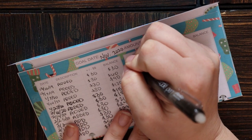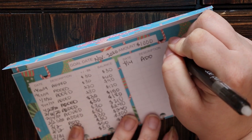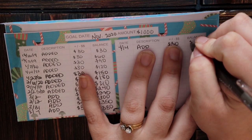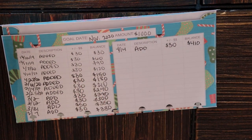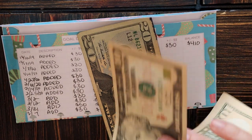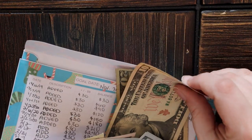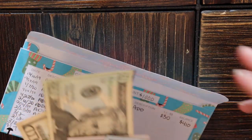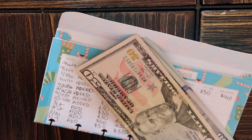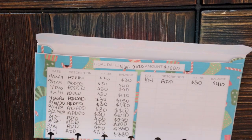We're going to add $30. In the case of this envelope I just write directly on the envelope — I don't have a little index card for this. That should be $410 in my Christmas fund once I've added $30. So I'm going to go into my stack of cash here and add a $20 and a $10. $100, $200, $300, $350, $370, $390, $400, $410. Very exciting.